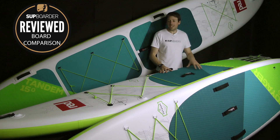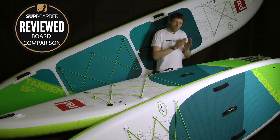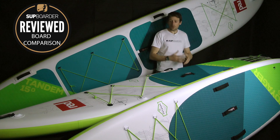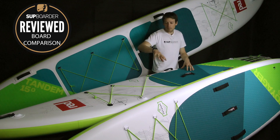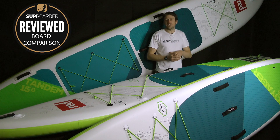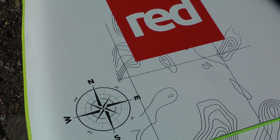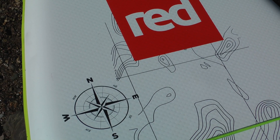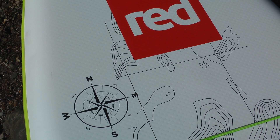The first thing that's brand new for this year is the look of the boards. With everyone who's tested it, it's a love-hate thing whether you like the look. I really like the mapping contour lines on the front of the boards. Some of our testers didn't like it so much, but the colorways — the blues and greens — really did go down well in general.